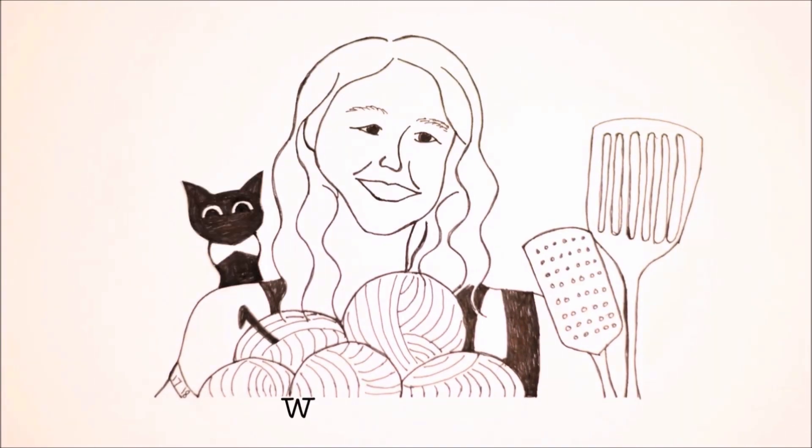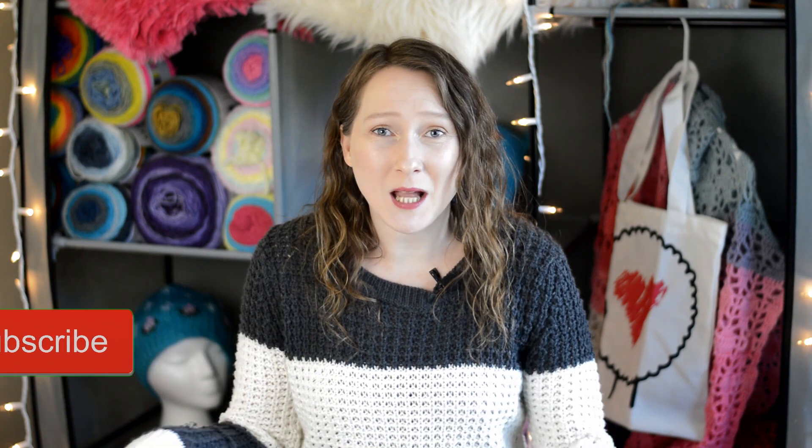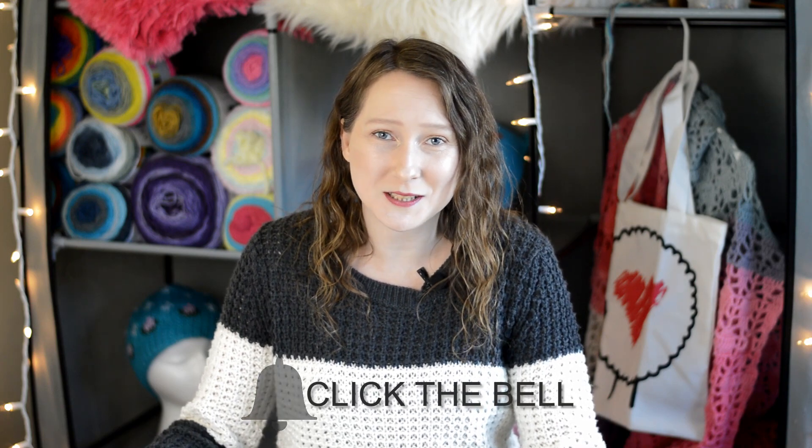Hello! Today I'm going to unbox the Knit Crate and the Sock Crate for October. Let's go ahead and start with the Knit Crate first.